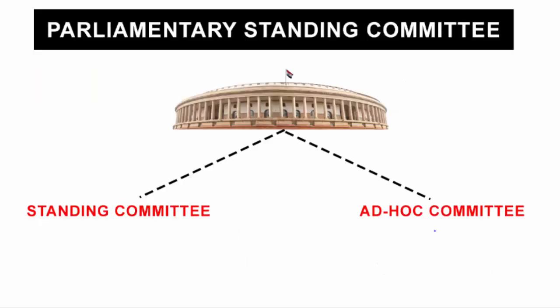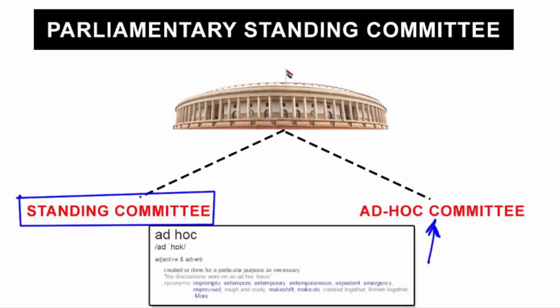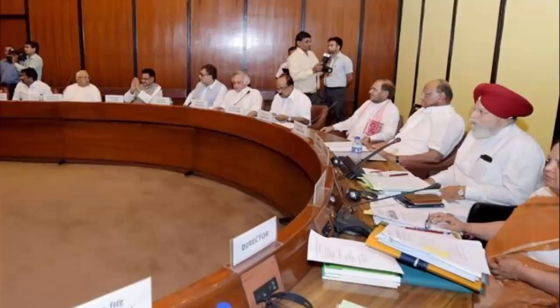Now let me quickly tell you what an ad hoc committee is, because this video is focused towards the standing committee and I want to briefly get over with the ad hoc committee. The meaning of the word ad hoc is "created or done for a particular purpose as a necessity." Therefore, an ad hoc committee is formed for a specific task or objective and it is then dissolved after the completion of the task.